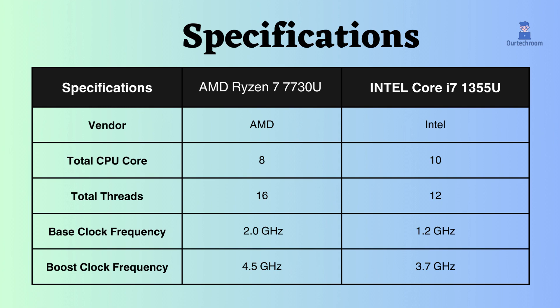This Ryzen has a slightly higher base clock than Intel, so when the CPU is under low loads, Ryzen works better. Also, the boost clock frequency of Ryzen seems to be greater than Intel, ensuring good performance even under heavy CPU loads.